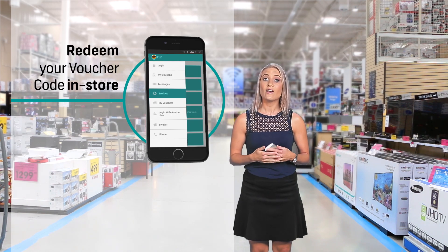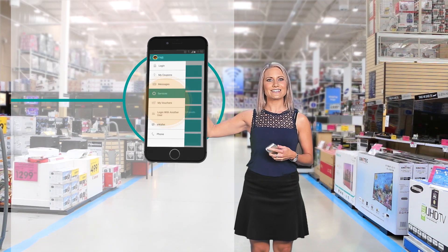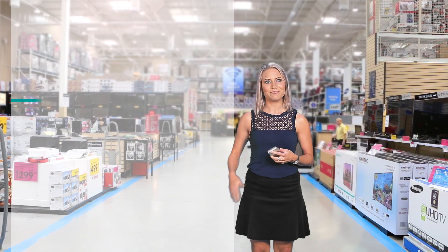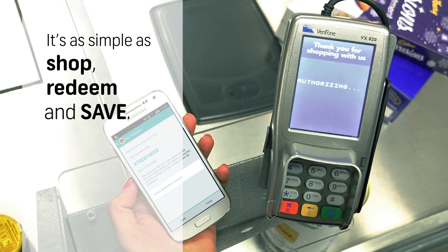When you are in store and ready to redeem your voucher at the till, tell the cashier then select my vouchers to redeem. It's as simple as shop, redeem and save with FNB.